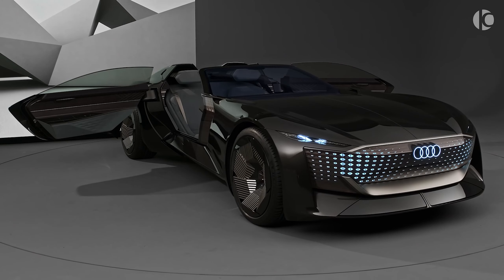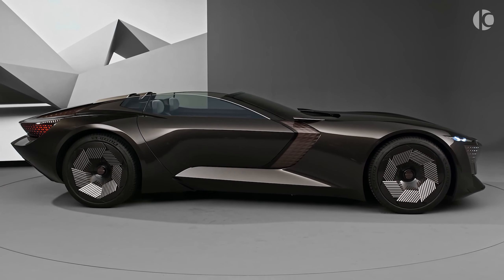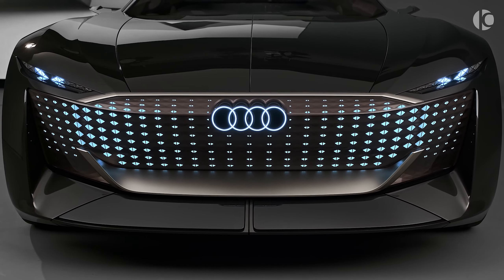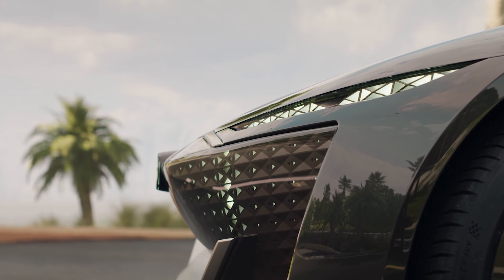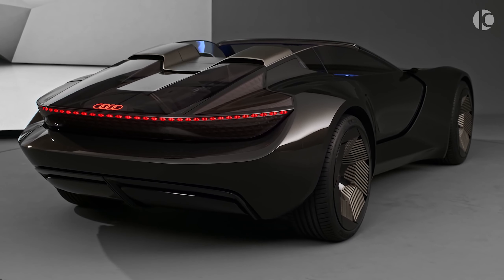The hood stretches as far as the horizon despite having no engine inside. Since a conventional grille is no longer necessary for air intake, Audi has replaced it with a bunch of LED lights that illuminate in accordance to the driving mode and what the car is doing, such as turning or unlocking.